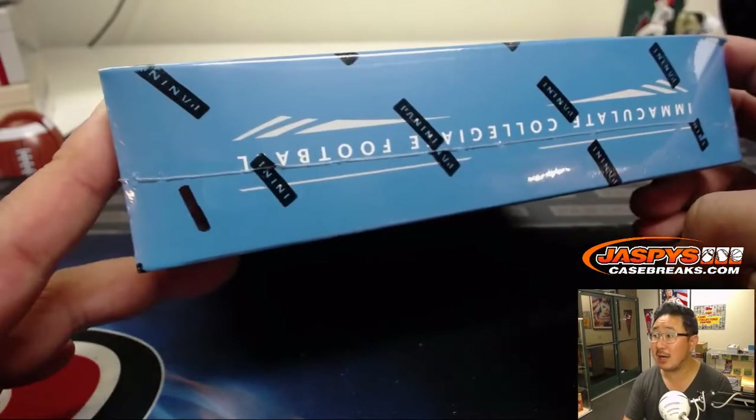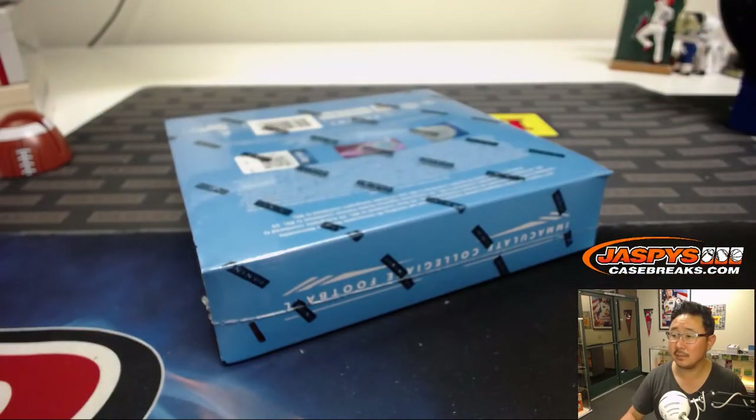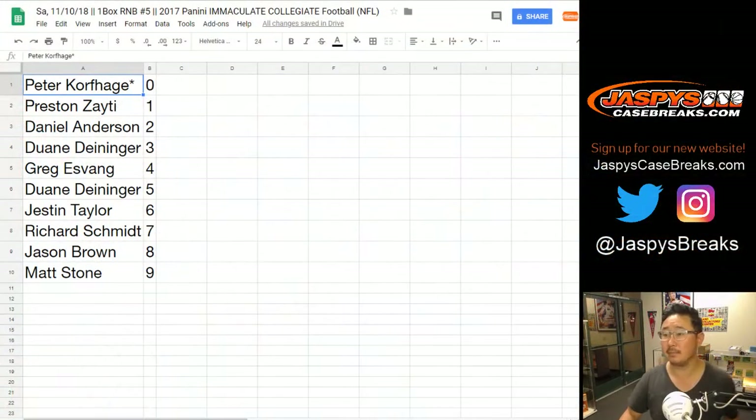We only have one box left, and it's box number one. JB, you disagree with the proposition that early numbers are just as likely as late numbers?